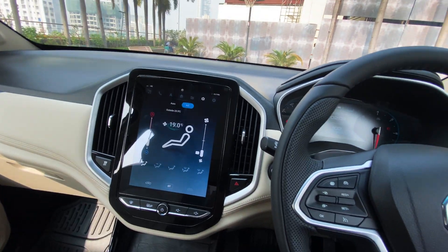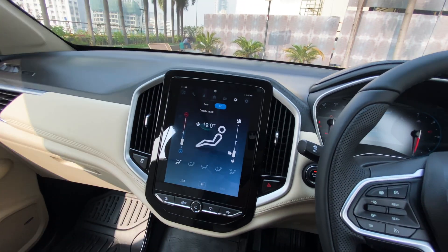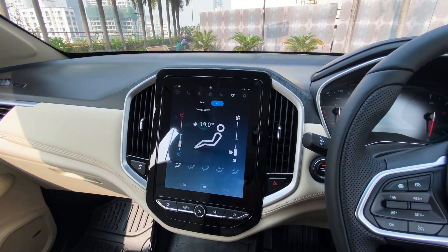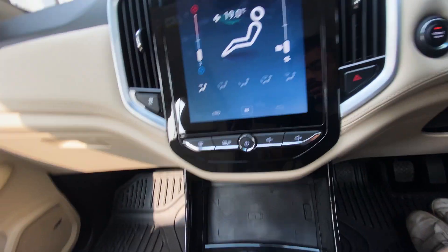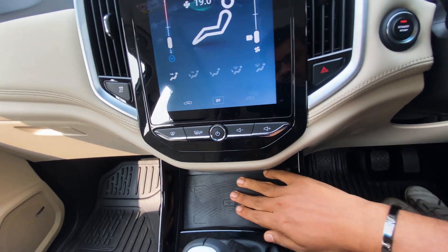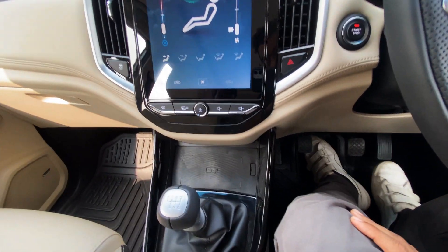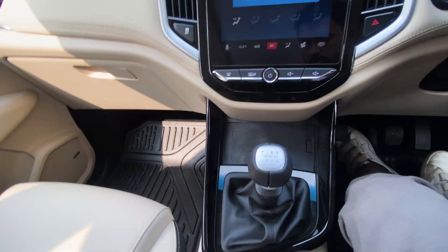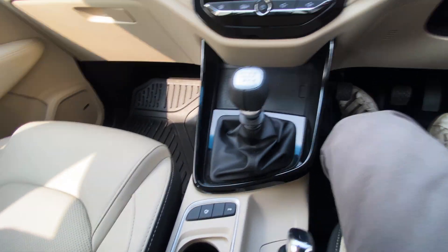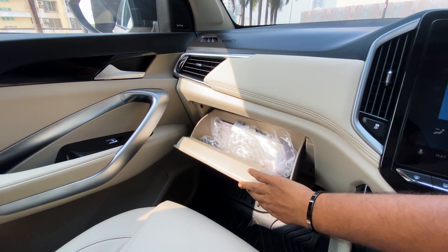Let's check the interiors of this updated MG Hector 2021. The infotainment system looks the same but it is quite responsive compared to the older version. They have added wireless charging, which is a new addition in this MG Hector 2021. The interiors look very subtle.